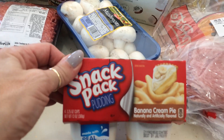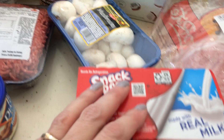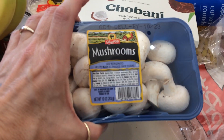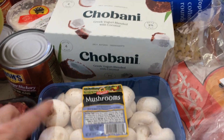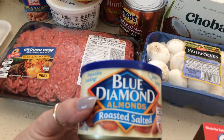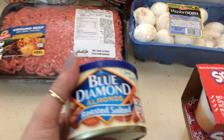We've got a four-pack of Snack Pack — banana cream pie. These were $0.99. A 10-ounce package of white button mushrooms, they were $1.47. Blue Diamond roasted salted almonds, these were on sale for $2.99.